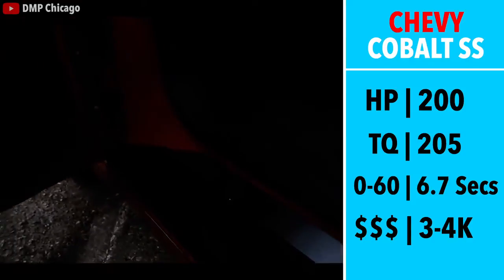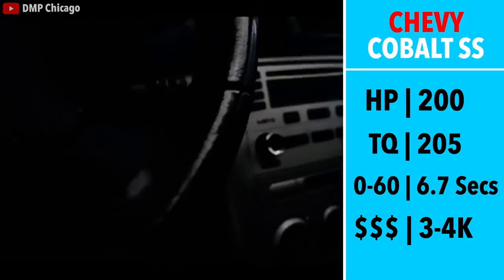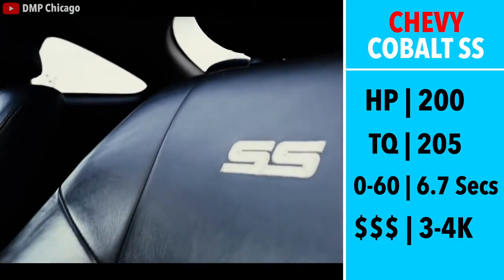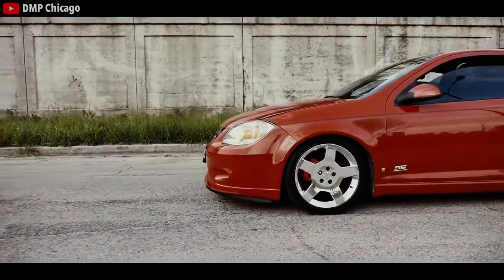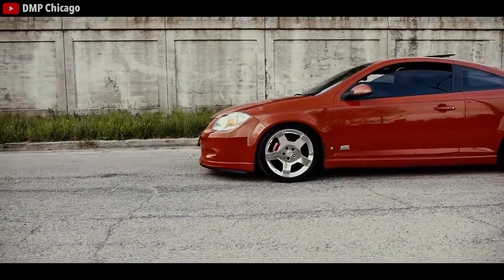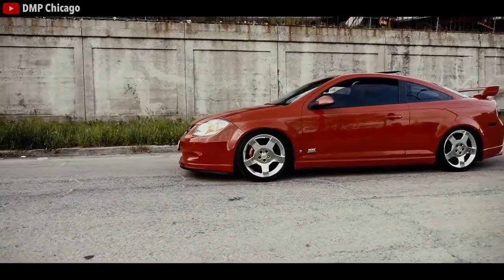200 torque, 0-60 in approximately 6.7 seconds, and you can find a clean example for well under $5,000. From an owner's perspective, this car was really fun to drive in a straight line — it made some awesome noise, especially if you got a cold air intake — but it definitely wasn't the best handling car that I've owned.